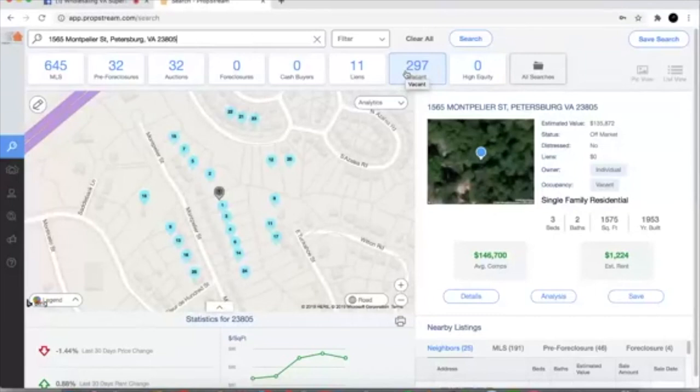Here's the deal with comps, guys. The problem that everybody has with comps is you really can make comps like anything that you want to do. The important part when you're doing comps is you don't want to trick yourself in terms of what the property value is.